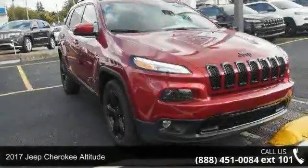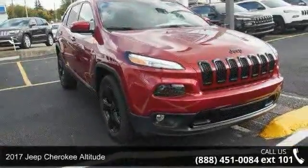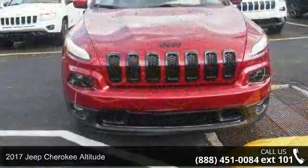Check out this 2017 Jeep Cherokee Altitude. This may be the set of wheels you've been looking for.